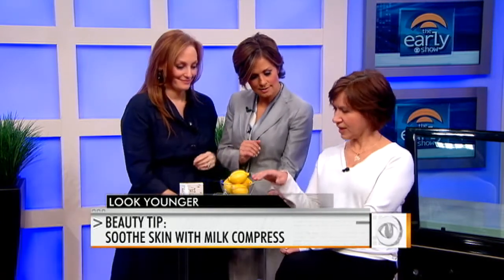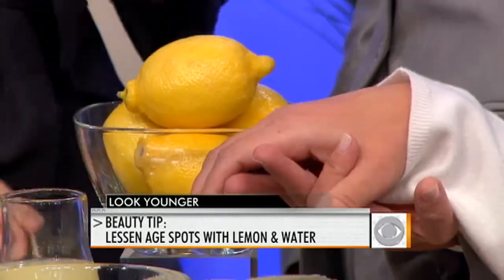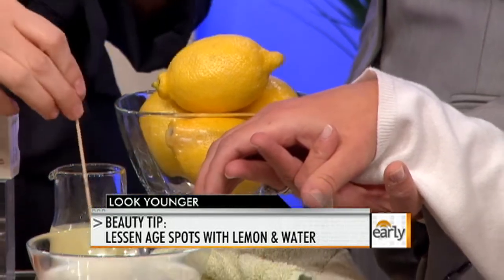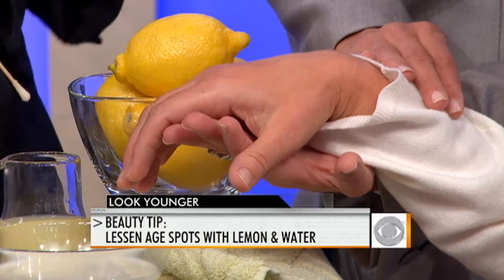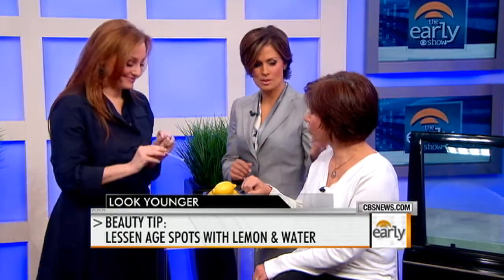A lot of women complain about age spots as they age on their hands. Show us what we can do with lemon. Lemons are a natural bleacher — remember when you used to lie out in the sun and put lemon juice on your hair to create highlights? This you want to do indoors, but it's the same concept. Mix lemon juice with water, because it's a little bit too potent without it, and apply it on a Q-tip to your hand twice a day, because age spots can be pretty stubborn. You should see results in about six to eight weeks. Apply sunscreen to your hands before you go out in the sun.